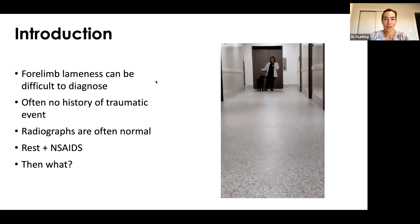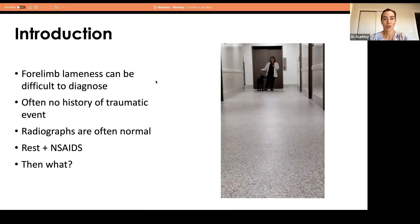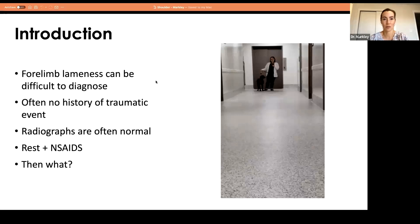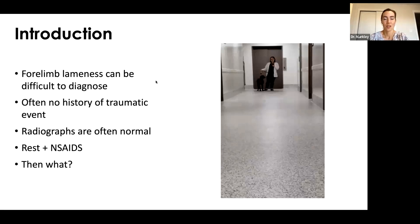In general practice, I was frustrated by forelimb lameness a lot. In veterinary school, I learned an orthopedic exam — how to examine range of motion of the carpus, elbow, and shoulder — but all of the soft tissue structures were kind of secondary and left out. So when I saw them in practice, they'd be lame with normal range of motion and no effusion. So now what?